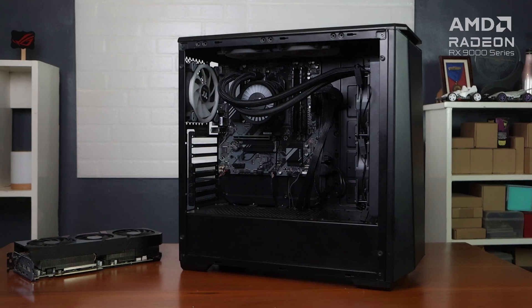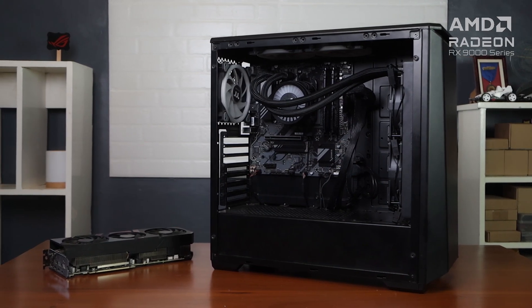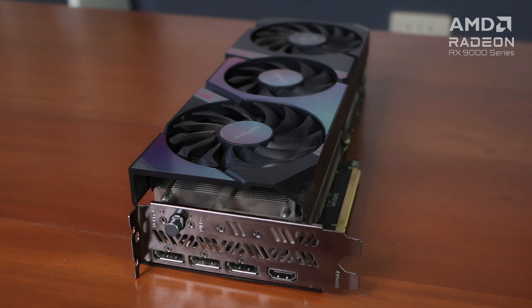Hi guys, Eman here of Gadget Pilipinas, and this is my upgrade story. I've had my PC for a while now, and some of its parts are almost 6 years old. The GPU, 5 years old. And while to this day, this can still take on most of what I do without any issues, be it work or play,